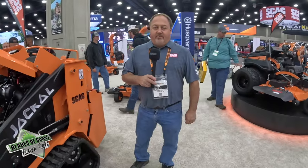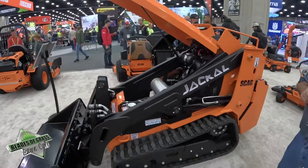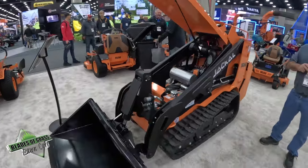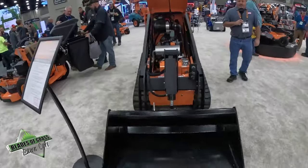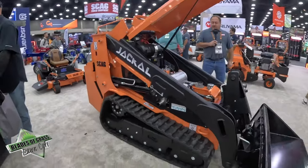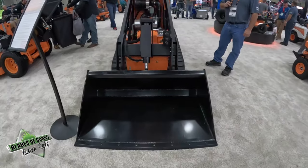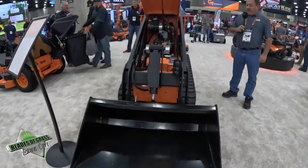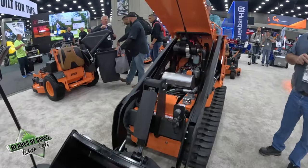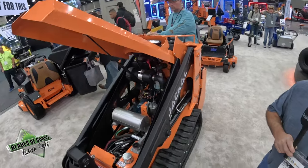Hello, I'm Kevin Beck with Skag Power Equipment, here to talk about the new Jackal. The Jackal is a 1,125-pound rated capacity machine at 3,400 pounds of weight. It comes with three engine options — Kubota, Kohler, and Yamaha diesel — all 25-horse. Four-mile-an-hour ground speed, and it has several hydraulic hookups for attachments.